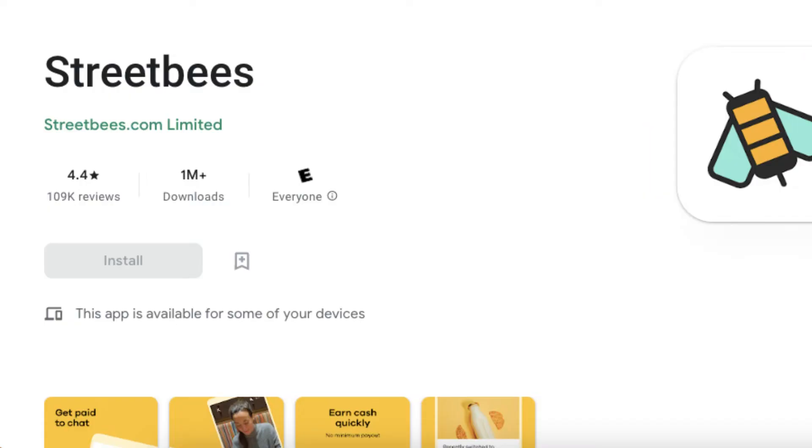Number 3: Street Bees. The Street Bees Survey App lets you share moments of your everyday life and get paid up to $5 each time you do it. From hobbies, to what you snack on, to the technology you use — you can share as much or as little as you like.